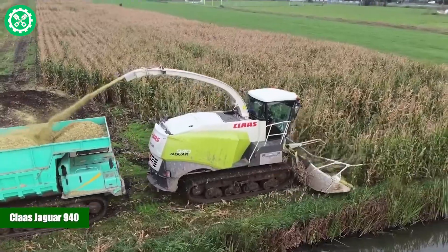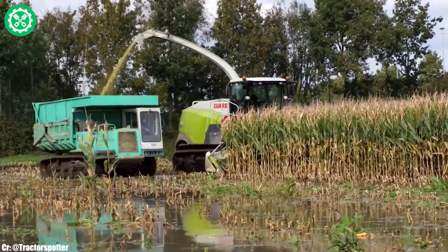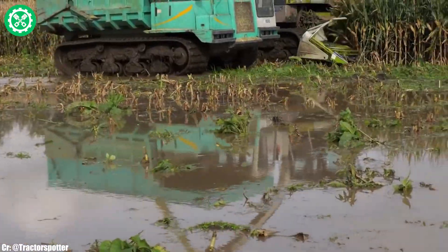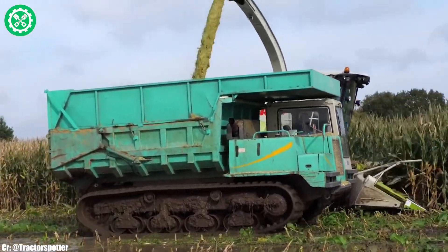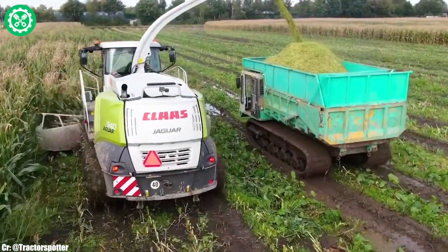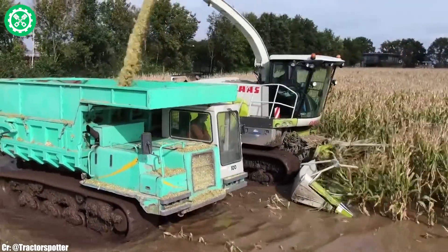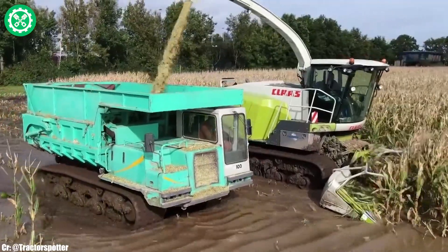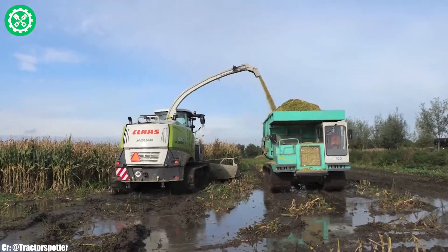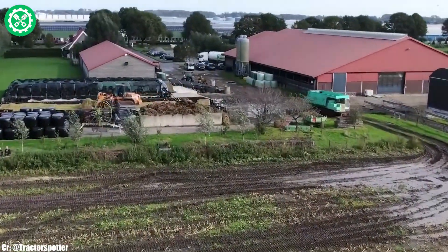The CLOS Jaguar 940 stands as a high-performance forage harvester, setting the standard for efficiency and precision in the field of silage harvesting. Manufactured by CLOS, this model features a robust engine and advanced harvesting technology, making it well-suited for a variety of crops and field conditions. With the VMAX chopping cylinder and dynamic power system, the Jaguar 940 delivers exceptional chopping quality and throughput, ensuring optimal silage quality.